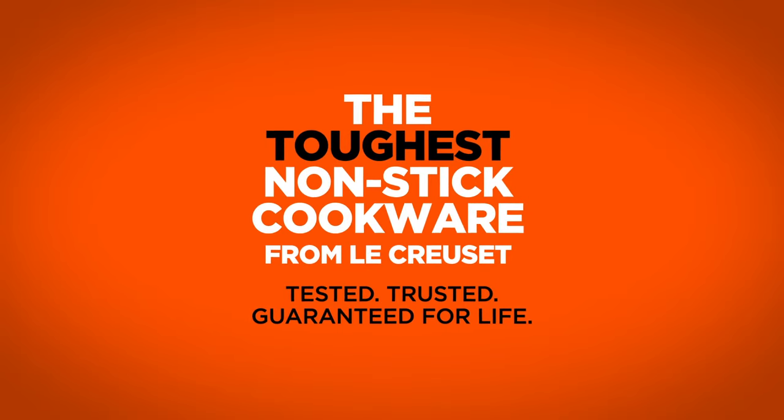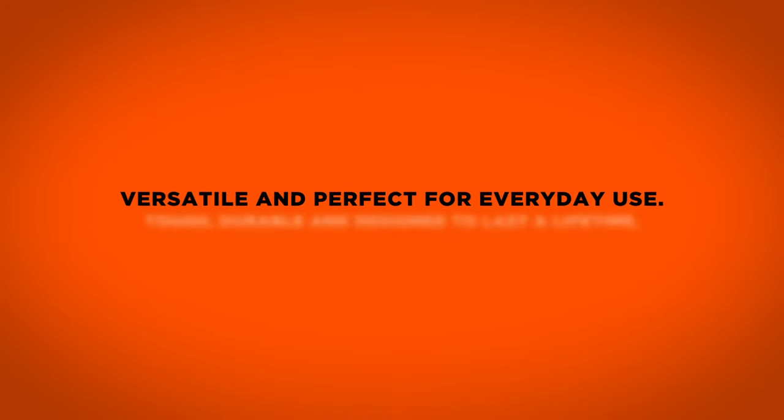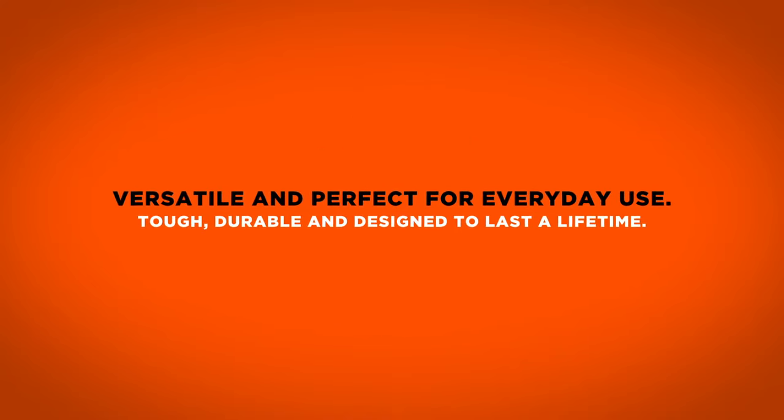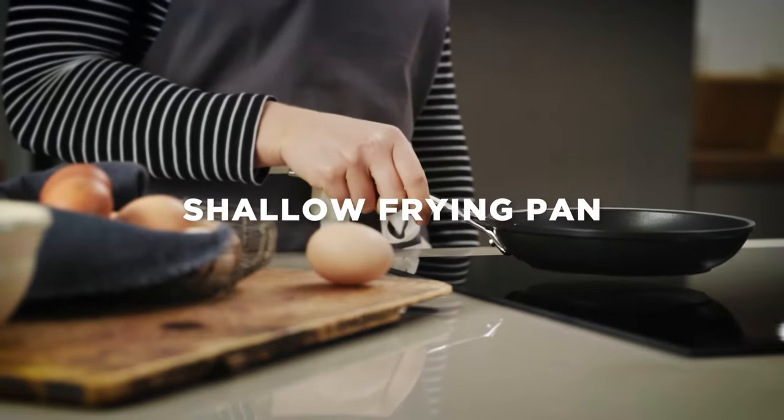The Le Creuset Toughened Non-stick Collection is versatile, tough and perfect for everyday use. Its hard-wearing non-stick coating will never flake or peel.